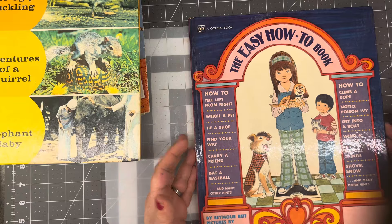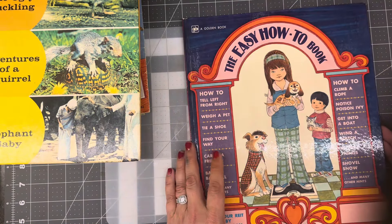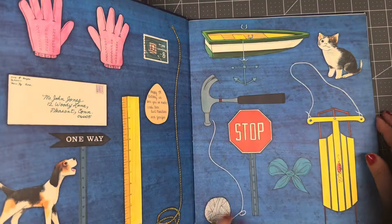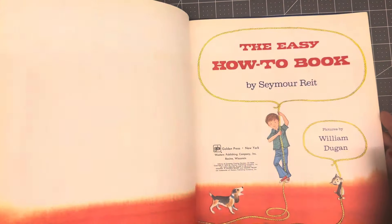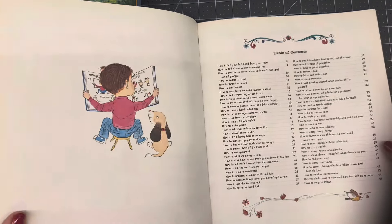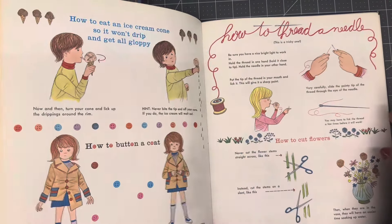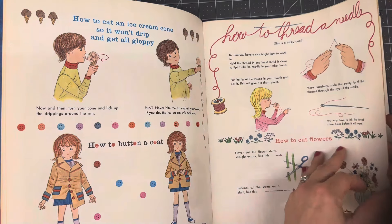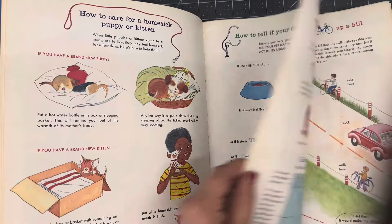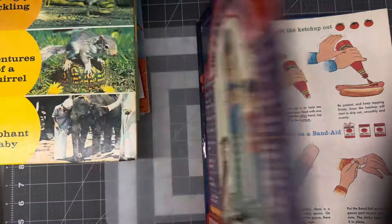The Easy How-To book — this one was from the thrift store I don't go to very often. It's from 1973, and I liked the large size. Look at those images — it's all how-to: how to button a coat, how to thread a needle, how to hammer a nail. The images are great and the page size is wonderful. I really, really like this.